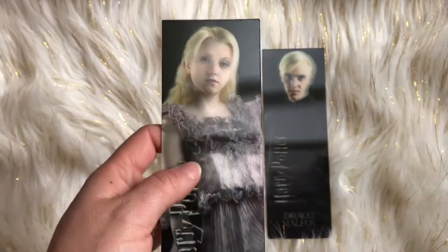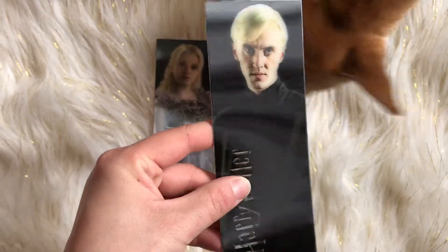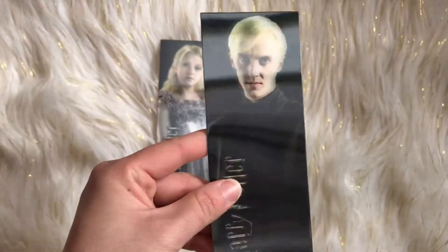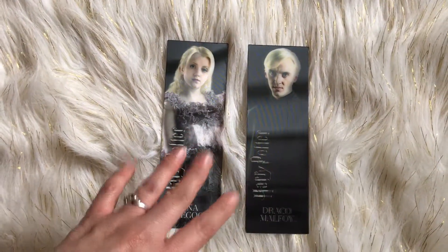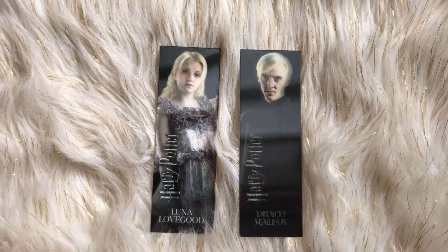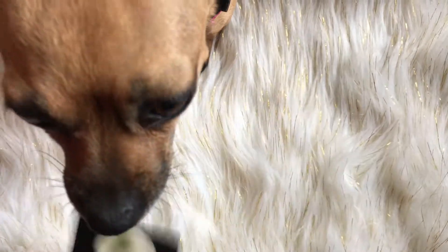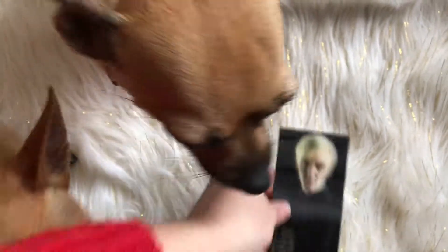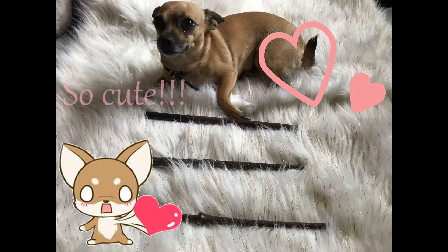These are the bookmarks that were included in the box. I think they got the inspiration from the movie because they just look so lifelike, as if they're supposed to be moving like the paintings from the movie.